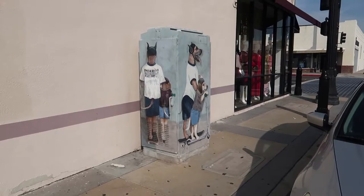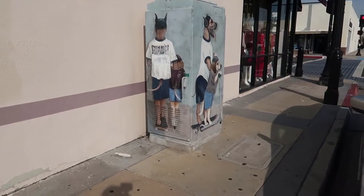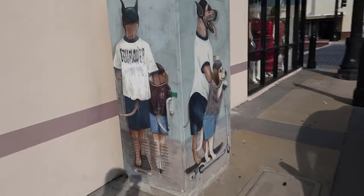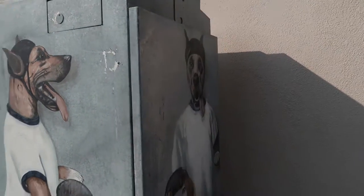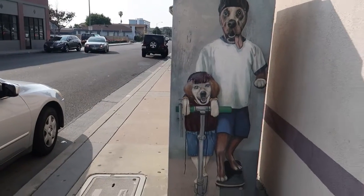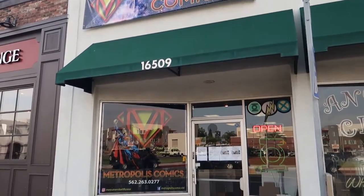One day it was just there. I was driving down the street and it made me wonder who drew on this box. Then I realized this must be a city utility box, and it was — and then I realized it was right next to the comic shop.